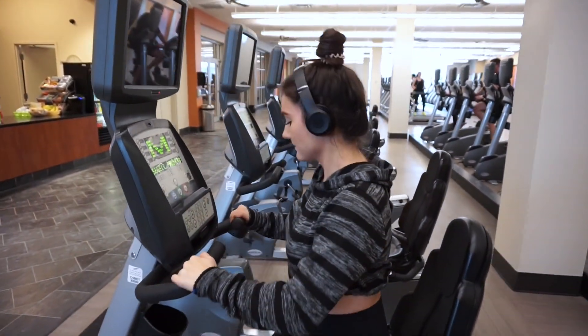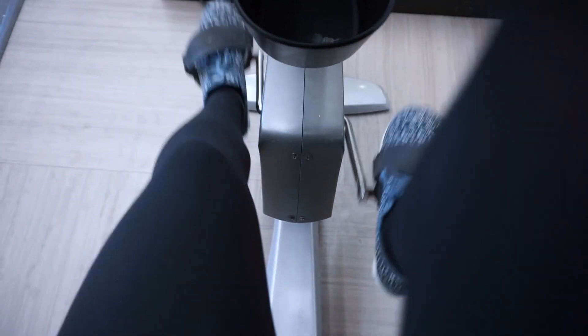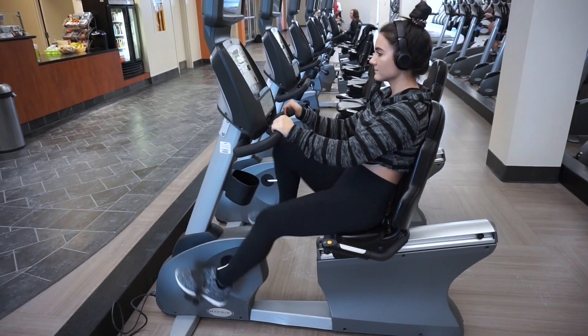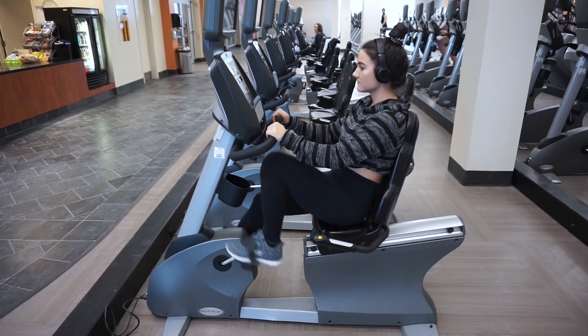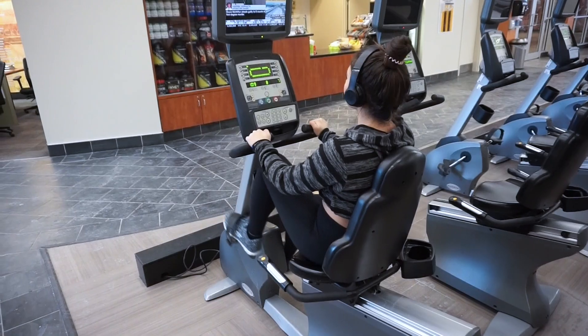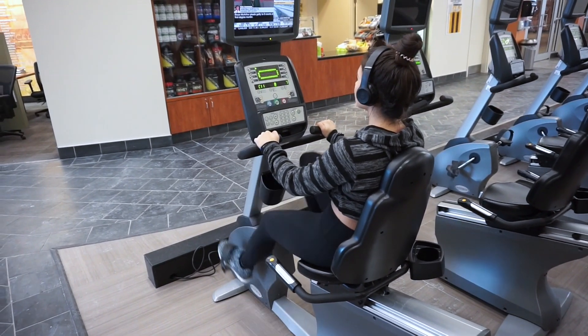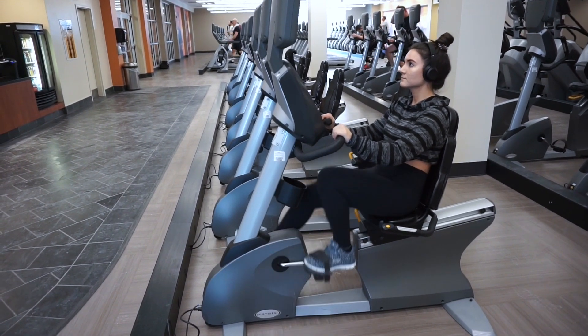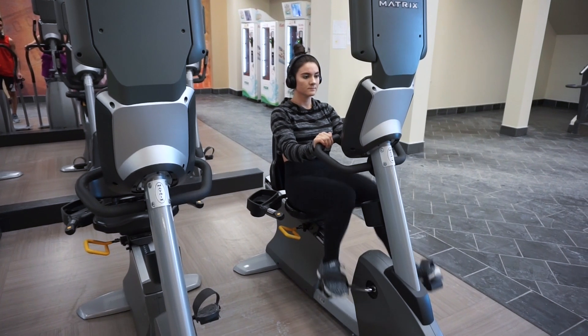Today is a leg and butt day! When I'm doing a leg day I really like to start off with some cardio — in particular, the bicycle. I'll do the bicycle for 20 to 30 minutes straight. I really like this form of cardio on leg day because it will not only burn calories but also really helps to tone the muscles in your legs.